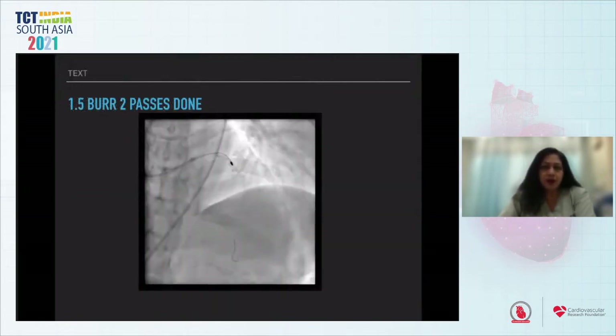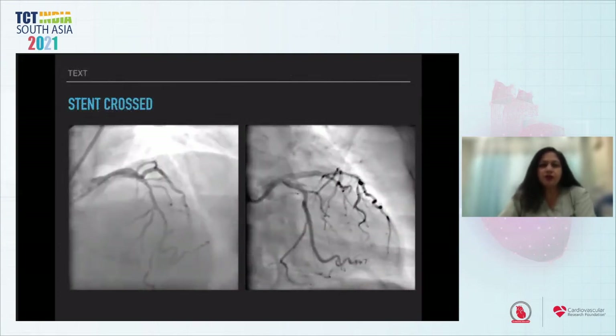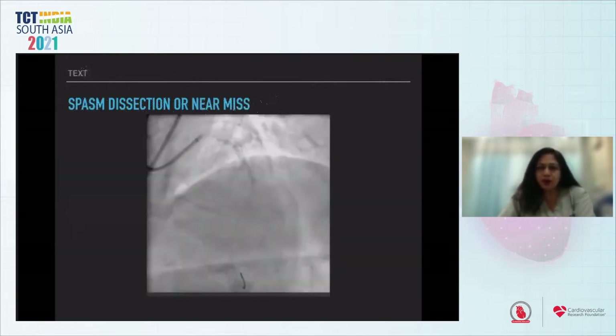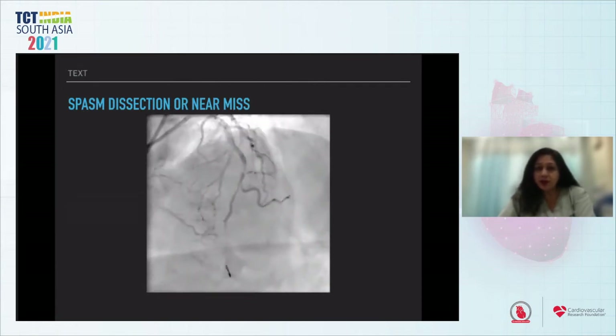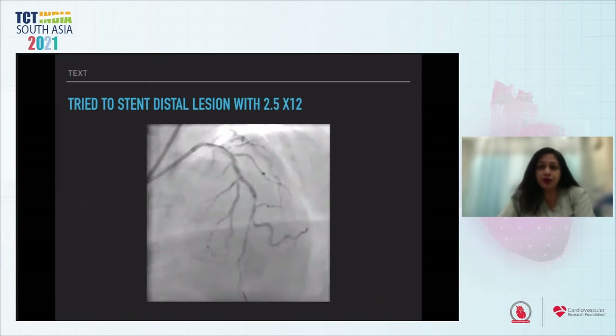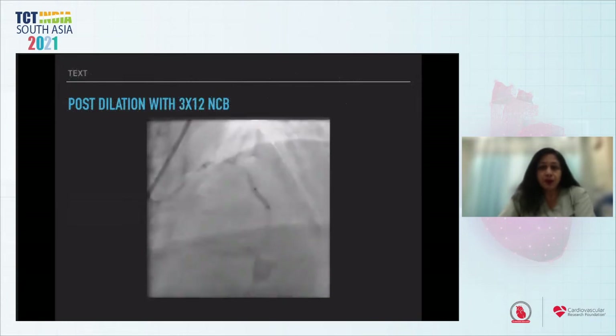The ROTA wire was crossed and a 1.5 burr was used for two passes. Subsequently, the stent crossed easily. A 2.75×30 drug-eluting stent was deployed. Just after deployment, we visualized an abnormality — was this a spasm, a dissection, or a near-miss? We gave the usual cocktail of intracoronary NTG, nicorandil, and nitroprusside, but it did not improve. We tried to deliver a distal stent 2.5×12, but it would not go through, so the lesion was post-dilated with a 2.5×10 OPN-NC, then post-dilated again with 3×12.